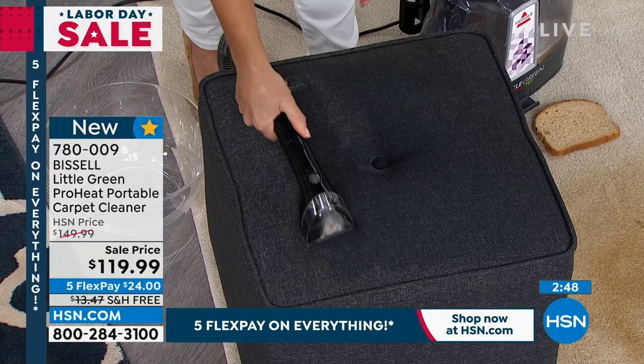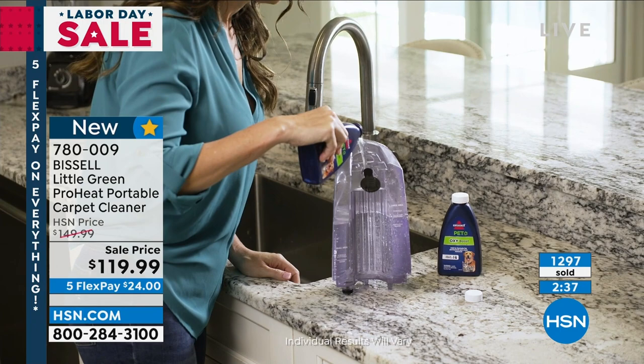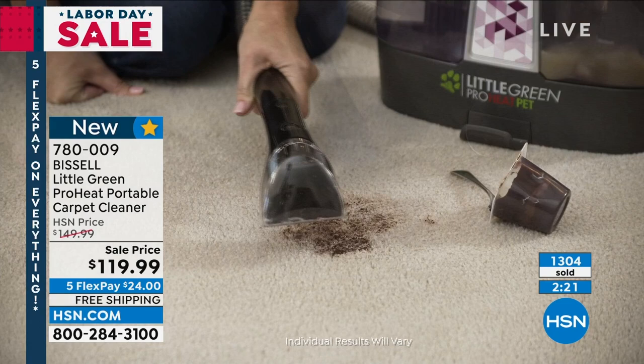We're almost at that two-minute mark. If you'd like to own our Bissell Little Green, come on in and shop for it. We give you 30 days. You can see over 1,200 have been spoken for — don't miss it. We know that the blue is going to be the first to sell out. Put this in your shopping cart but be sure to check out before midnight. Today we've been offering five flexible payments on everything, and we're going to cover the cost of shipping — that's a savings of almost $14.